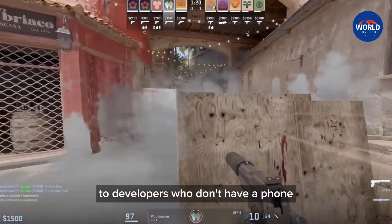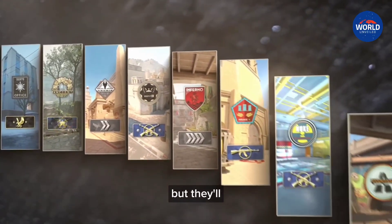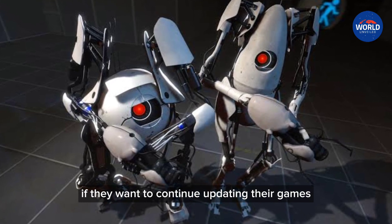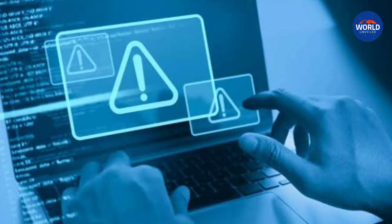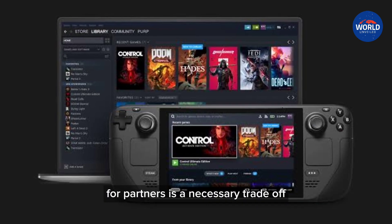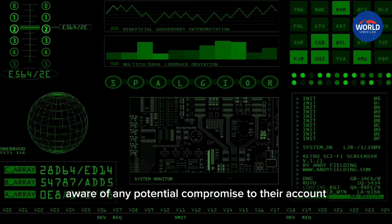To developers who don't have a phone, Valve's post about the change says sorry, but they'll need a phone or some way to get text messages if they want to continue updating their games. Valve tells PC Gamer that this extra friction for partners is a necessary trade-off for keeping Steam users safe and developers aware of any potential compromise to their account.